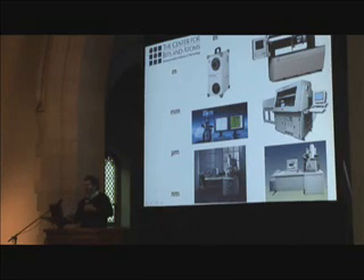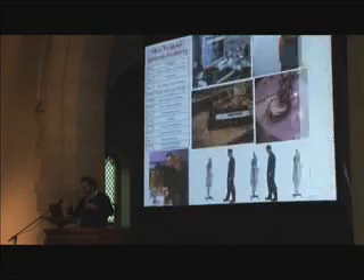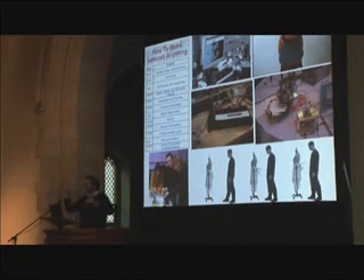I started teaching a class on how to use it, which I thought was for students to do research, but hundreds show up just begging to make stuff.